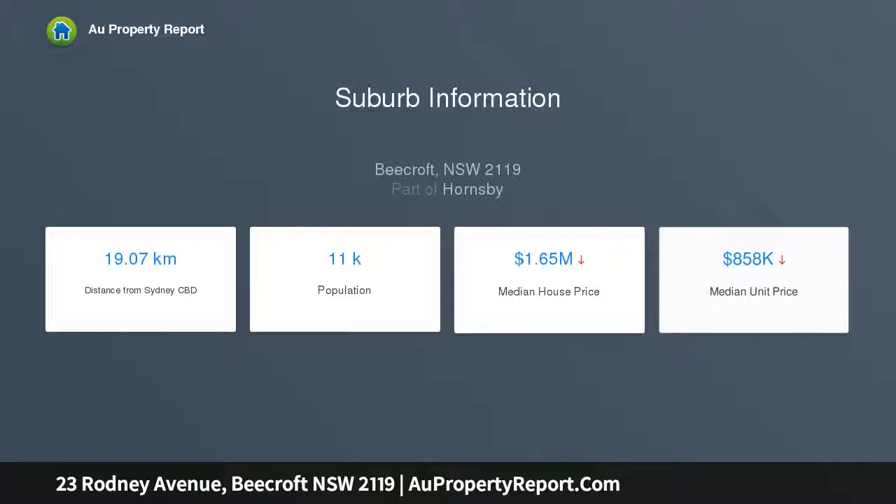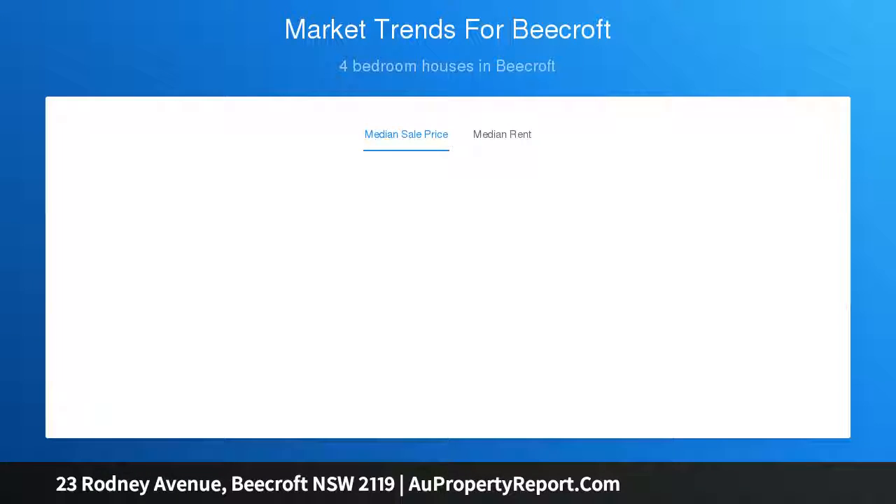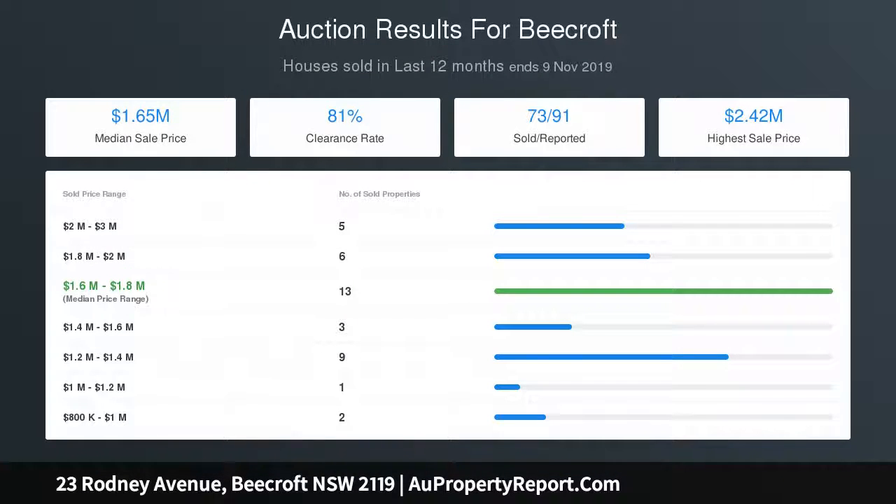Versatile layout with entry level master or extra living room, 4 bedrooms, master with walk-in robe and ensuite bathroom, combined internal laundry and bathroom with full side access, air conditioning, electric fireplace, under house storage, and internal access to a double lock-up garage and workshop.